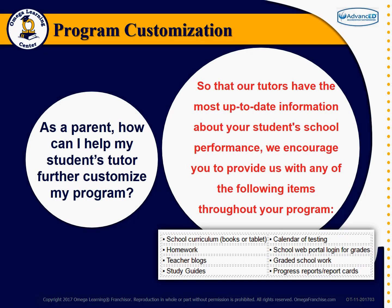As a parent, how can I help my student's tutor further customize my program? So that our tutors have the most up-to-date information about your student's school performance, we encourage you to provide us with any of the following items throughout your program, including school curriculum — books or tablet-based — homework, teacher blogs, study guides, web portal login for grades, graded school work, progress reports, and report cards.